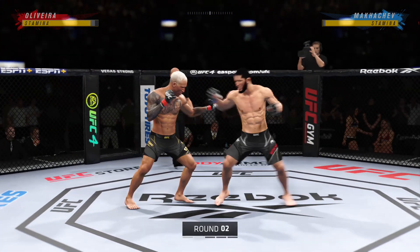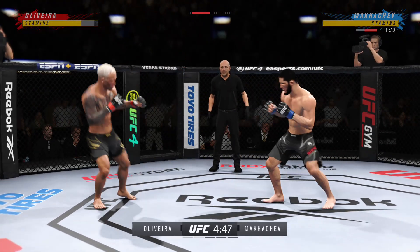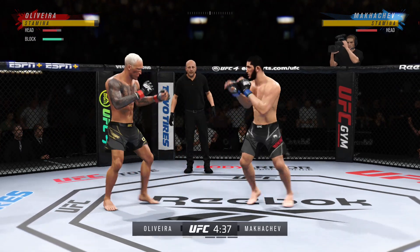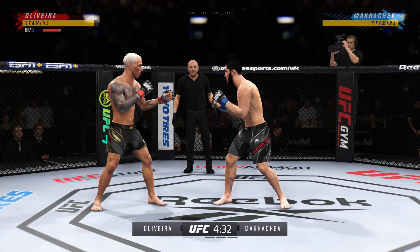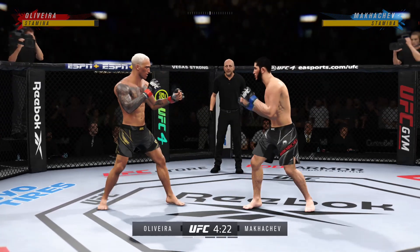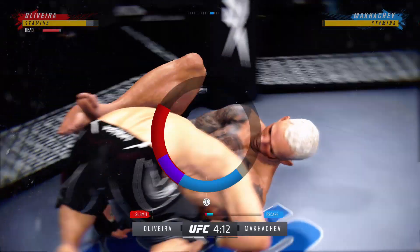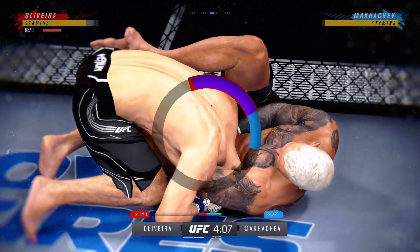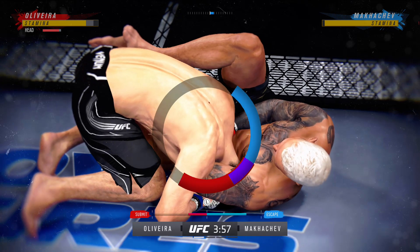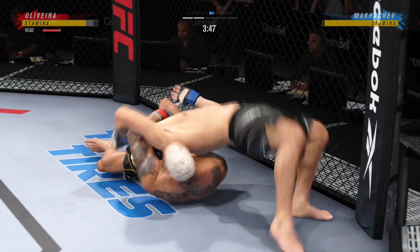Round two underway. What a punch — whiffs on the right hand. He engages in the single-collar tie. Here's a kick to the body, blocked though by Olivera. Takedown defense holds up. Oh, look at that — he might have got him with the choke! Somehow stays in the fight.